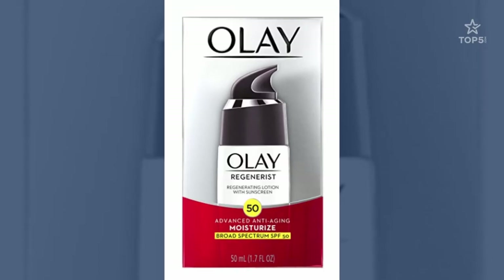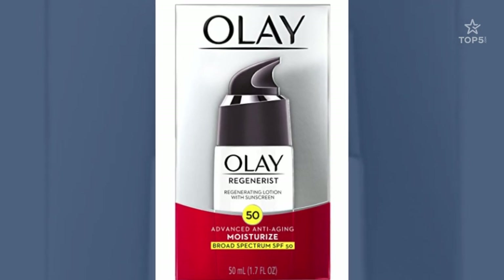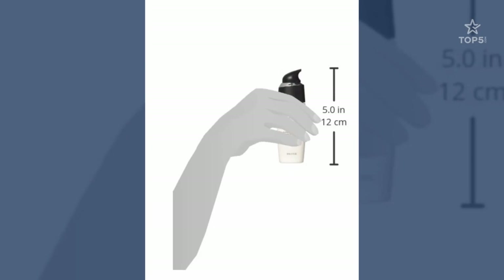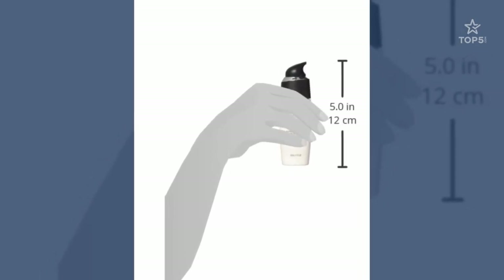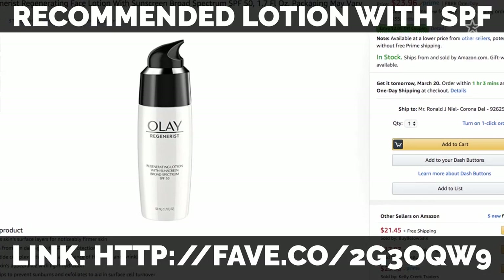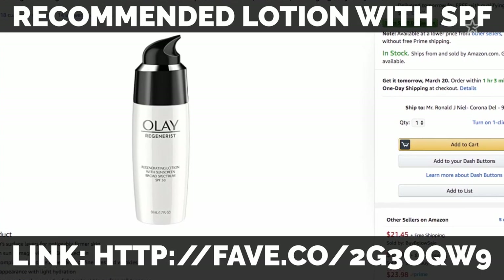9. Lotion with SPF. Yes, you heard us right — lotion with SPF. Many of us don't pay attention to this since we feel protected inside the plane, but the sunlight is actually quite strong when flying by day. The windows don't block UV rays, so take the same precautions you would take on any normal day on the ground. Protect your skin with an SPF lotion, which will also double as a moisturizer for more hydrated skin.